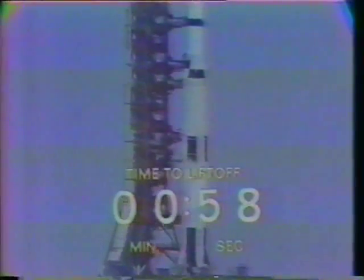We're now approaching the T-minus one minute mark. T-minus one minute, and counting.